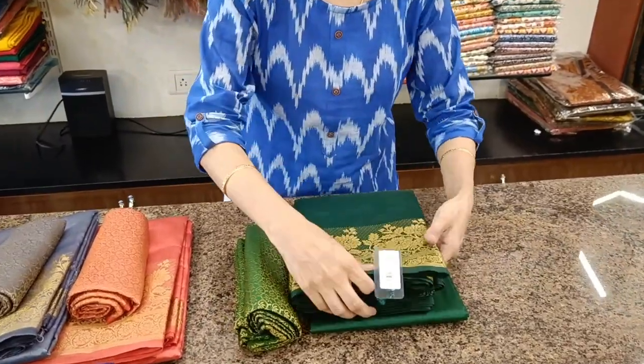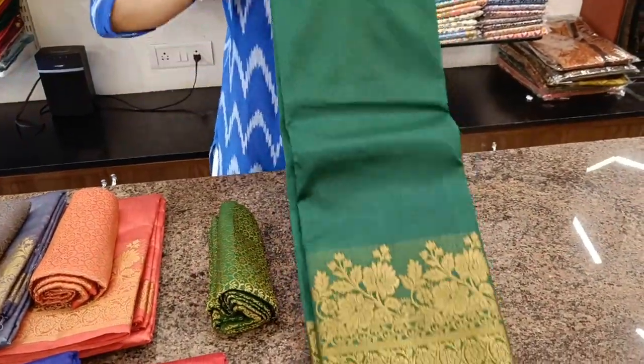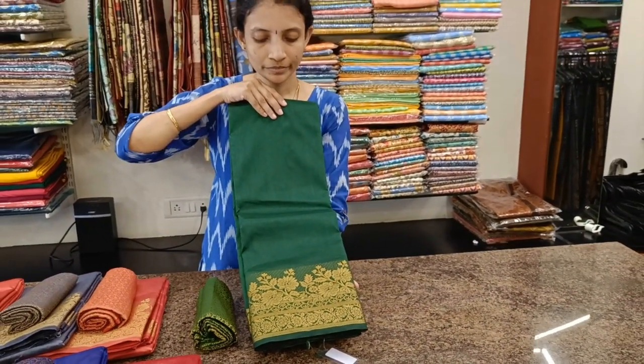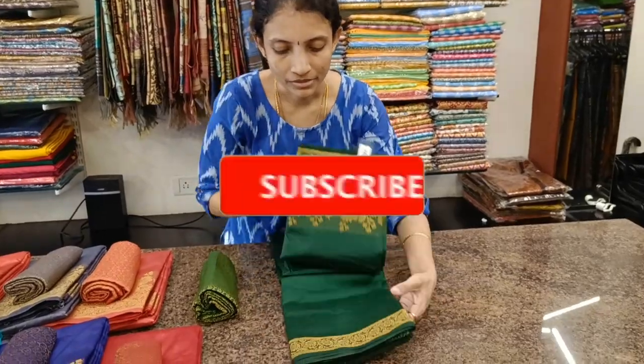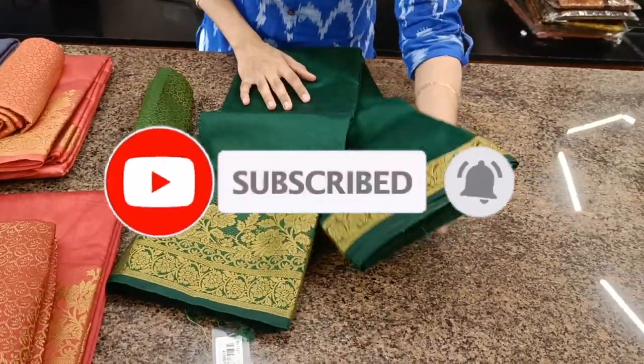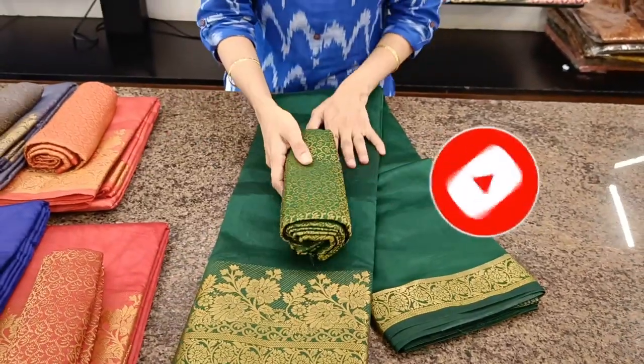Next one, a very beautiful bottle green colour with a floral border — a zari woven border. This is the lower border, this is the upper border, a smaller one, with a jacquard blouse.